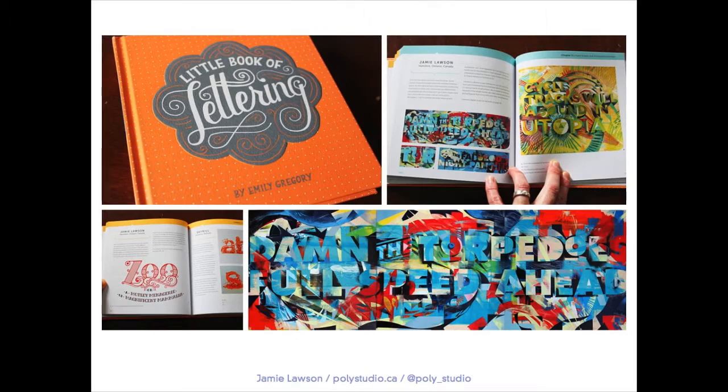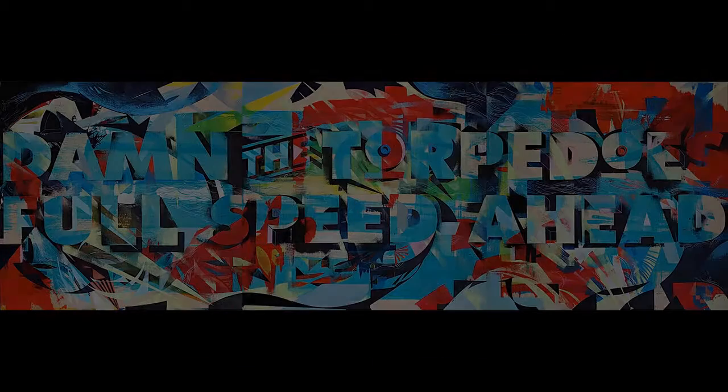I pulled this out and was very happy with it. I ended up putting it online and it ended up traveling around a little bit. Flash forward a couple of years to Emily Gregory's Little Book of Lettering — she's an Australian design blogger — and she had found my zoo lettering online somewhere over those years, and if she was interested enough in it, it led her to explore some of the other work I was doing.